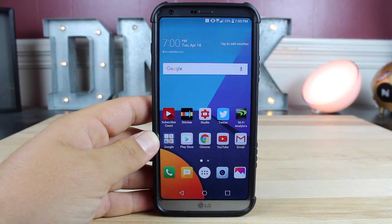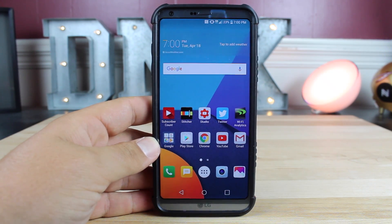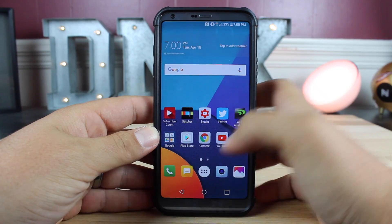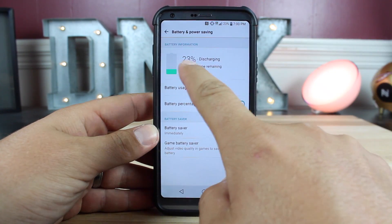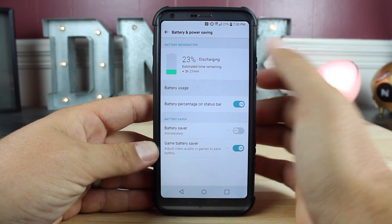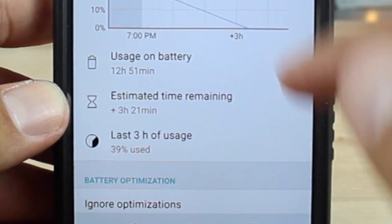We'll start out with my battery life from today. As you guys can see, it is 7 o'clock in the evening. I woke up today at 6 o'clock and the moment I woke up, I unplugged the phone. We still have 23% battery life left and I got quite a bit of use out of the phone today. In settings under battery and power saving, we're at 23% discharging. Estimated time remaining is 3 hours and 21 minutes. Battery usage shows I've been off the charger for 12 hours and 51 minutes.